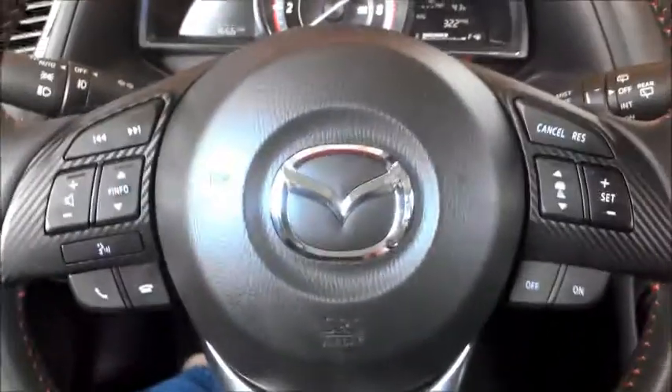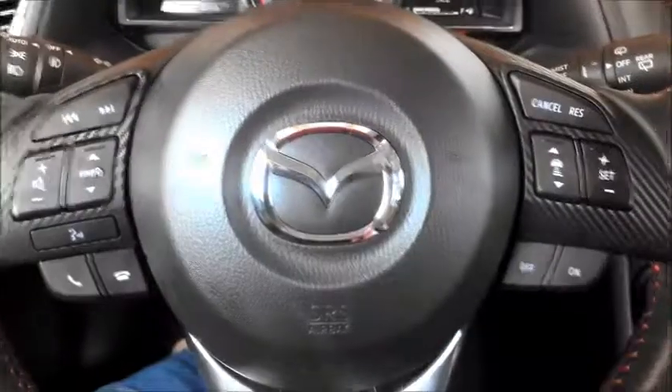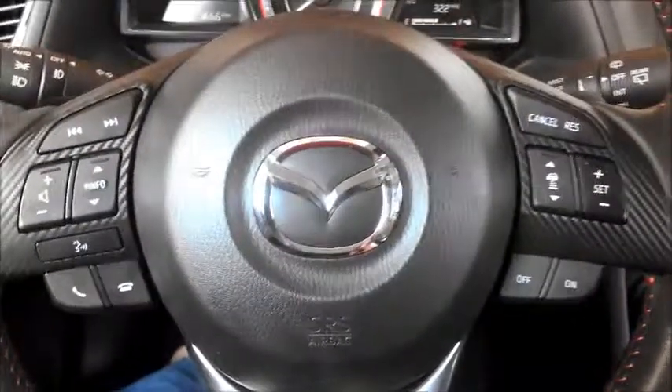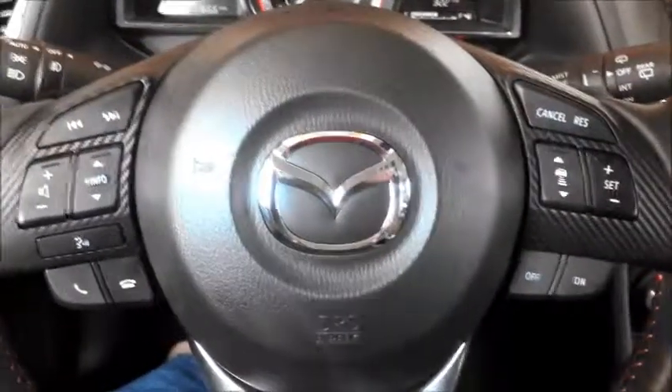That's it — this is the 2014 Mazda 3, the iGrand Touring package. For AaronOnAutos.com, this has been Aaron. Talk to you soon.